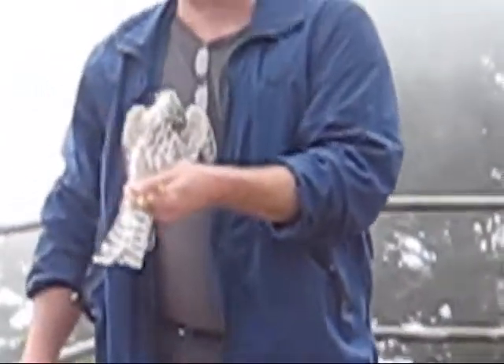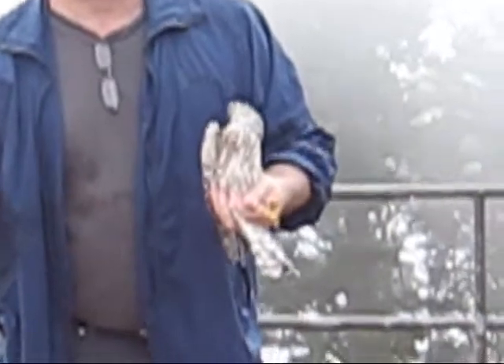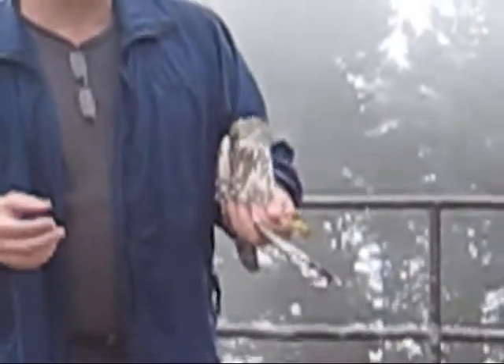As she ages, that eye will get redder and redder. We catch adult birds that have orange-ish eyes that are in transition. We've caught very mature adults that have blood-red eyes.